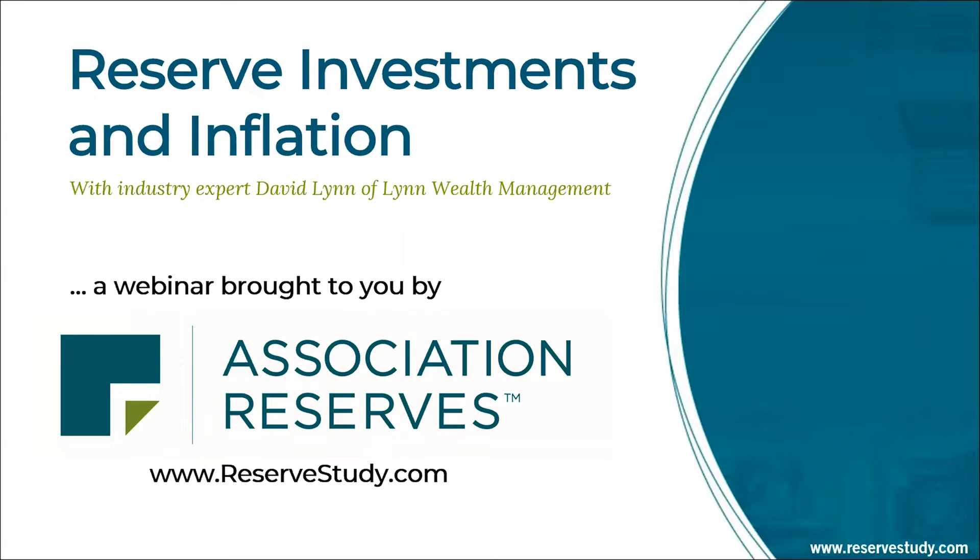We heard you say loud and clear that we do a lot of recommending of setting aside reserves and spending reserves, but we never tell you what the best practices are with respect to those reserve funds themselves. So I think you're in for a treat today as we share the expertise of Dave Lynn, who will draw on his years of experience in this industry. We want you to take good care of those precious reserve funds.